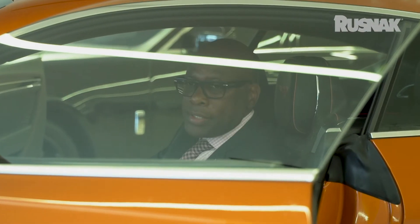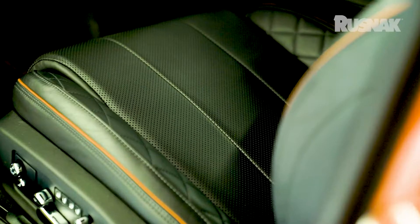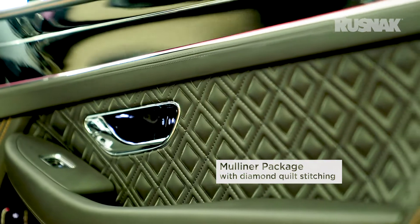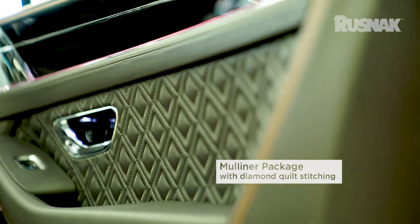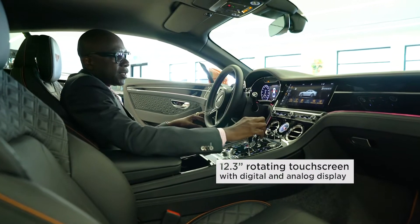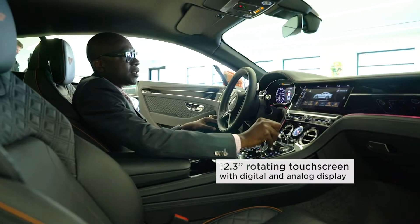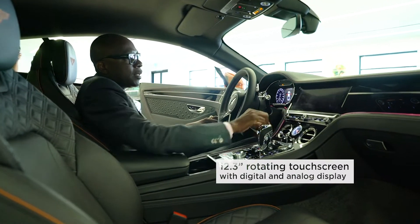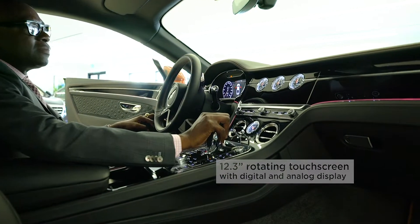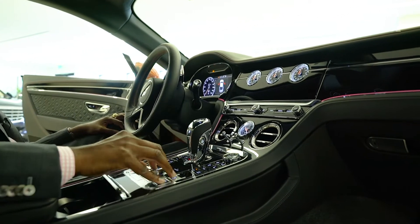Now that we are inside this beautiful Bentley GT 2019, we have the Mulliner package in this vehicle, which gives you two miles of stitching all the way through the car. One of the most beautiful features about this vehicle is a 12.3-inch rotation screen. As you can see right now, we are looking at the touchscreen on this vehicle.